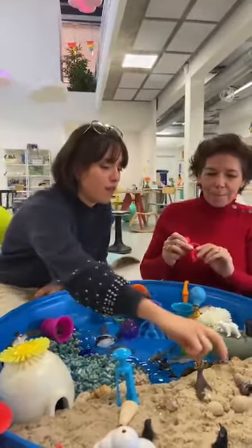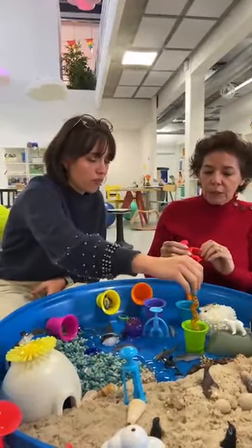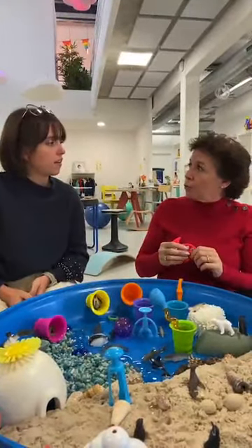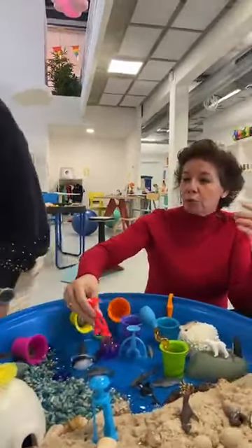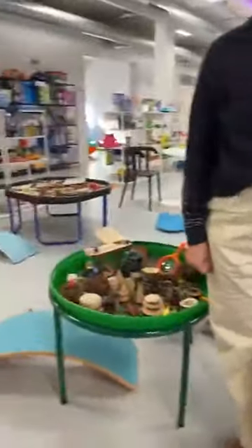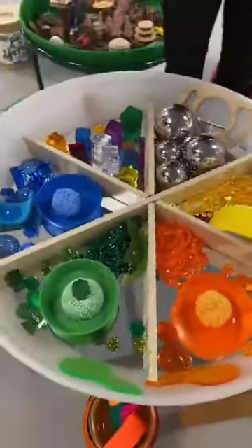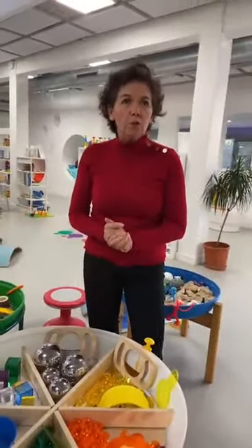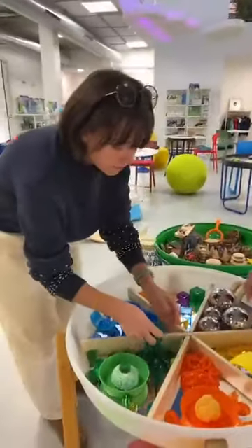Dans ce bac, l'enfant développe lui-même des compétences comme le transvasement et des apprentissages. On a un autre bac qui peut permettre aussi de faire certains apprentissages. Les enfants aiment transvaser, ils aiment patouiller, mais ils aiment aussi trier. Assez spontanément, on s'aperçoit que les enfants apprécient tout ce qui va être jeu de tri. Grâce à différents objets de chez Optoys, vraiment de gammes totalement différentes.